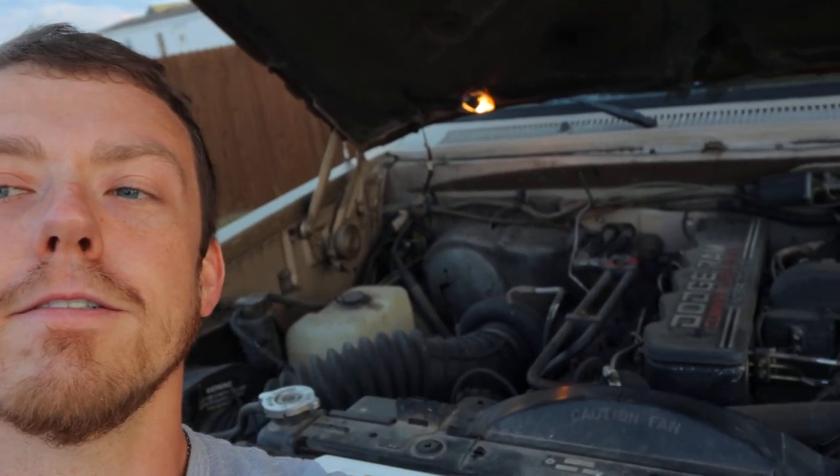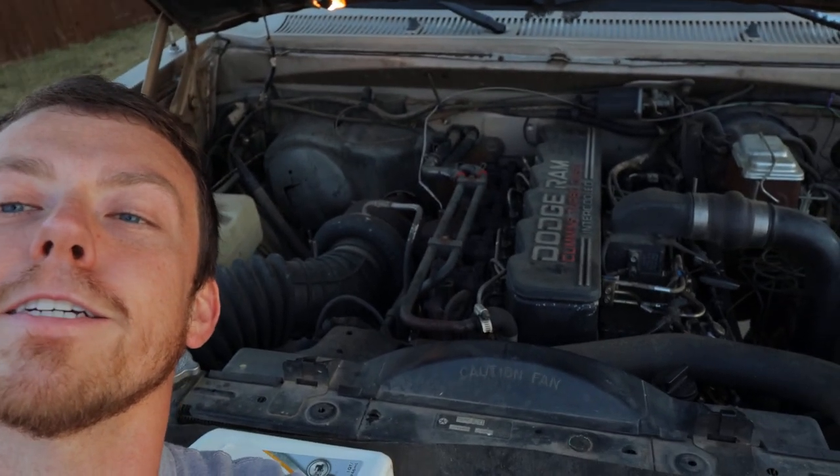Y'all wanna see the 12-valve? Alright, I guess I can show y'all. Oh yeah, there she is. I do like it, but there's no way my dad would let me put that in the new truck over there. Plus, I've got a new motor and transmission to put in there, so I'm already committed.